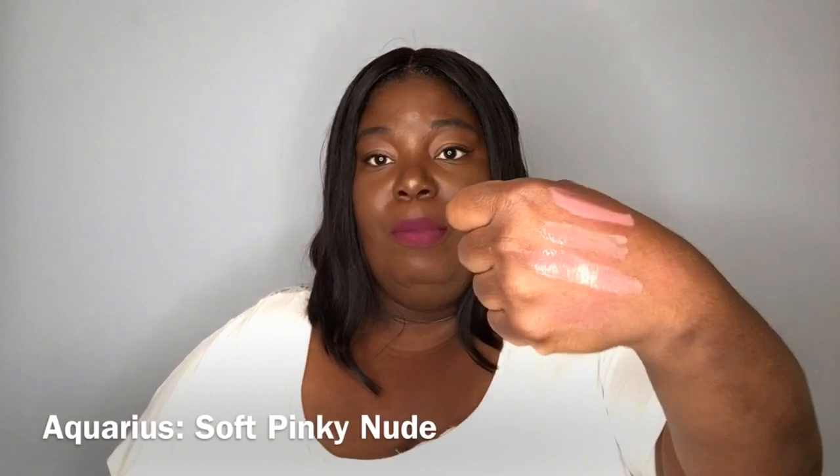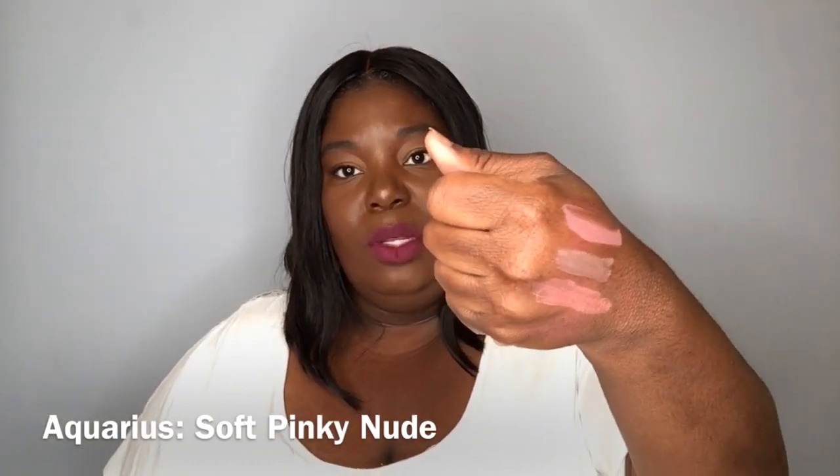Aquarius was created with Kathleen Lights and Colourpop. She originally came out with the liquid lipstick version, then they introduced the satin lip, and then of course the gloss. The gloss was my favorite one out of the bunch because, no shade, I really don't like Colourpop's matte liquid lipsticks. Their glosses are awesome though — absolutely beautiful. Aquarius has more pink inside of it than Finder's Keepers, and it's absolutely gorgeous. It's also more of a cream formula than a sheer formula, so it's comfortable on the lips and affordable.